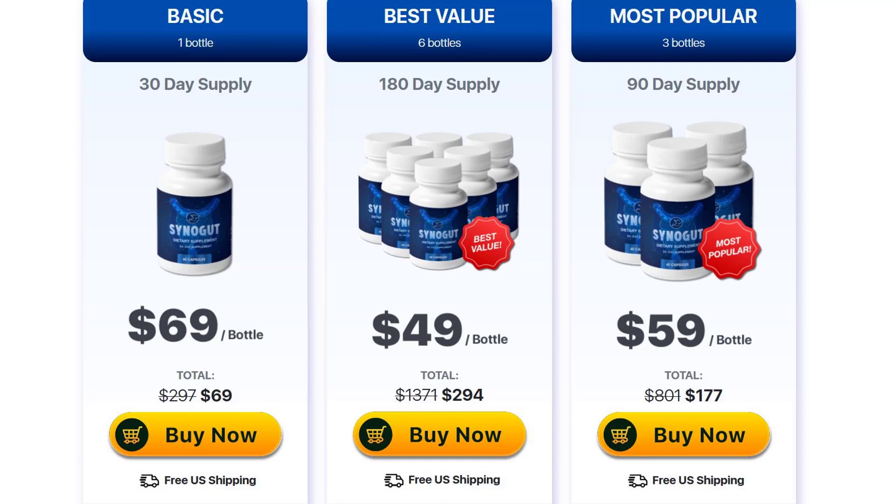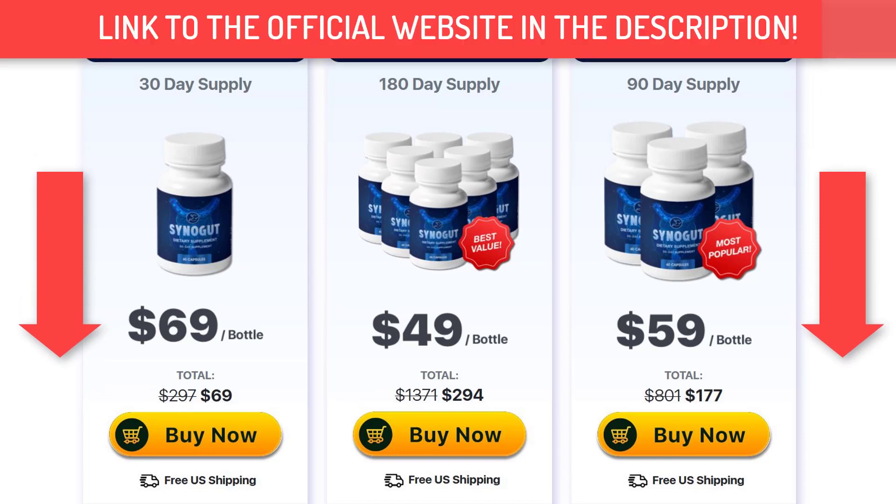Hello everyone! In this video I'm going to be reviewing the Sinogut supplement. I'm going to tell you all about this powerful supplement to regulate your intestinal flora once and for all. But it's very important that you stay with me until the end of this video because by the end I have an important warning to tell you. Watch until the end because I will explain it better.